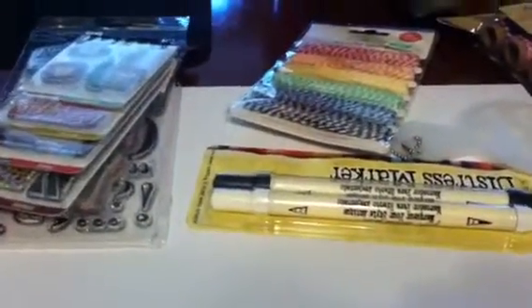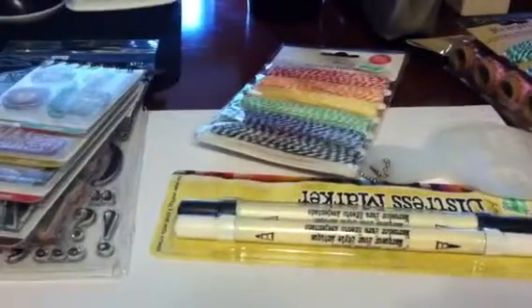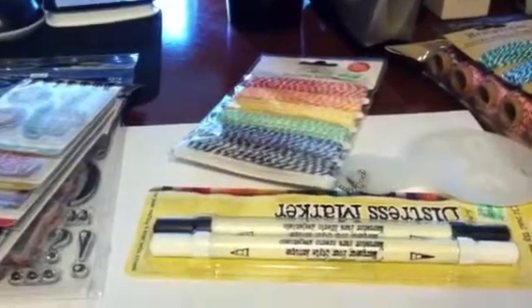Hey guys, it's Melissa. I'm coming to you with a little haul that I did today. I went to a few stores — I went to Michael's, Big Lots, and Hobby Lobby — and I'm going to show you what I got.